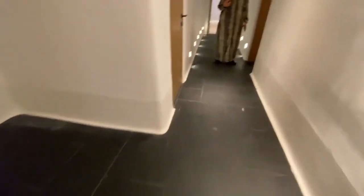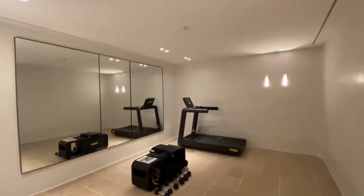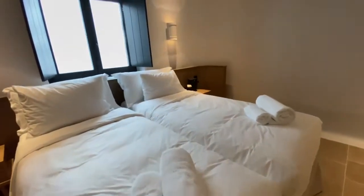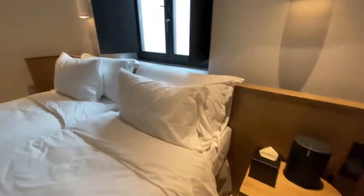So each villa, apart from having its own private pool, each one has its own private gym with boxing equipment. And there is a twin room here, with a cool blue natural light coming from upstairs. This is ideal for the children or teenagers. And here you have a separate bathroom.